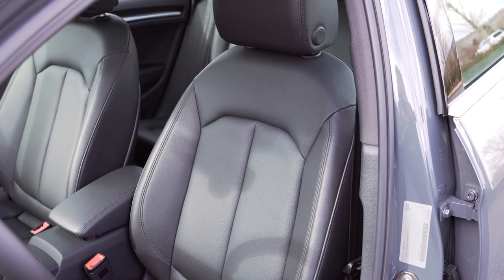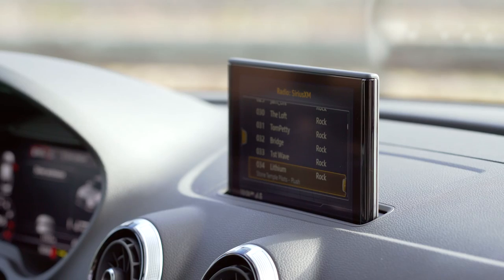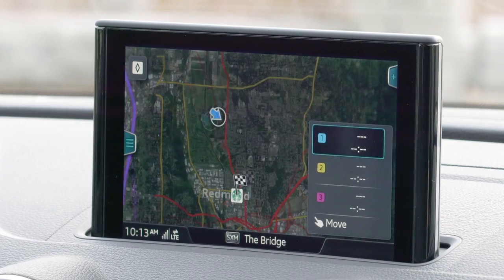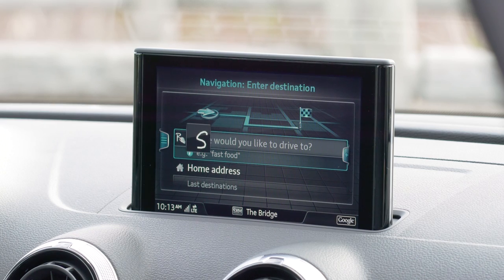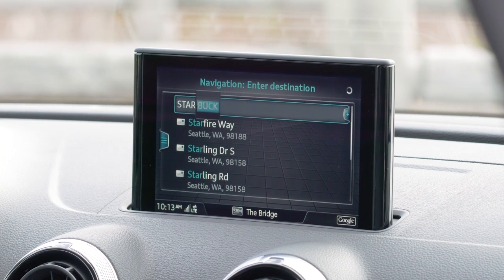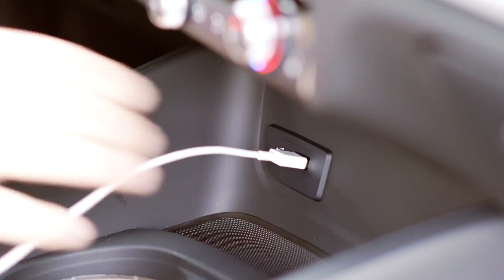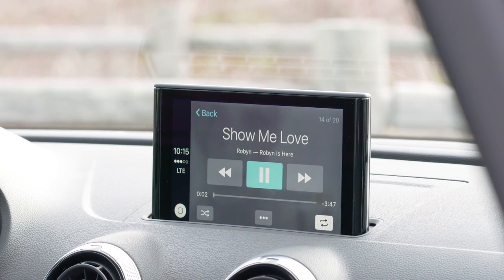From the power adjustable leather driver seat, you get access to Audi's MMI Plus infotainment system. This option includes navigation that incorporates a clever touch-sensitive controller to write your destination with simple finger strokes. Unlike touch screens, you won't get fingerprints all over your display, making this a top choice for fastidious drivers. Audi MMI also supports Apple CarPlay through the USB interface if you use a supported Apple device, and Android users have access to Android Auto.